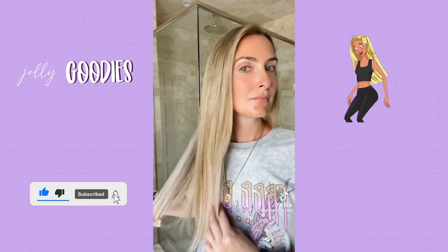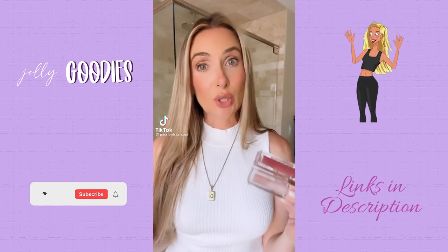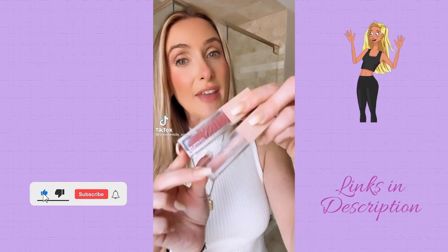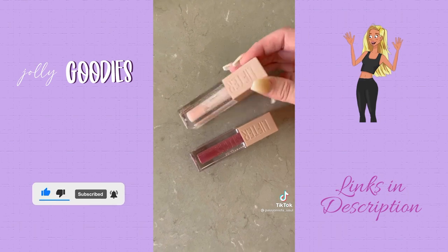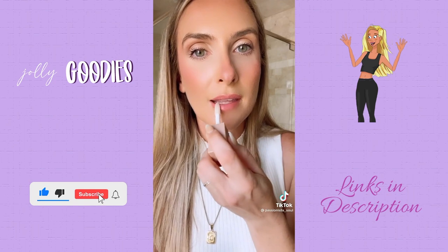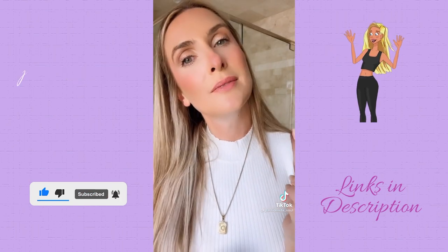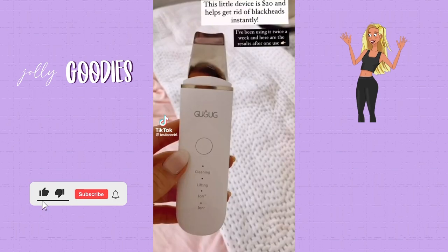It's a deal alert — my favorite lip glosses are on sale, dropping down to six bucks. They have hyaluronic acid so they are super hydrating, they give you amazing shine, and they aren't sticky at all.